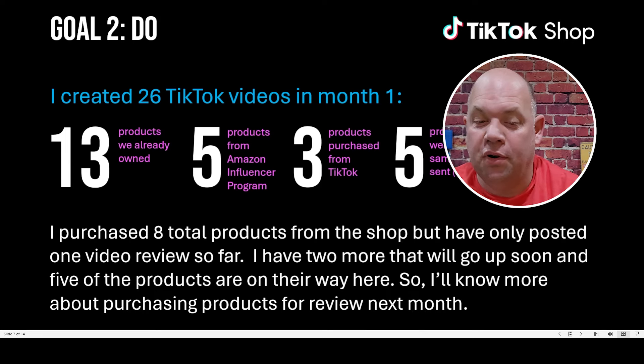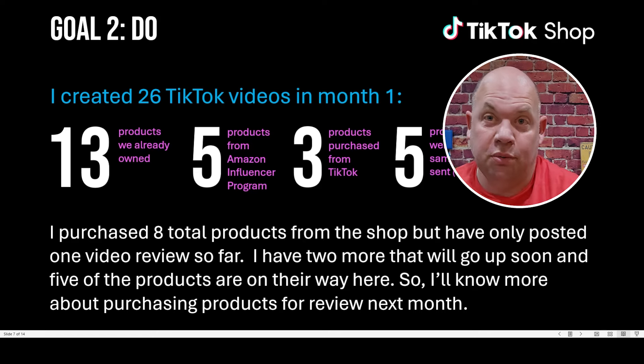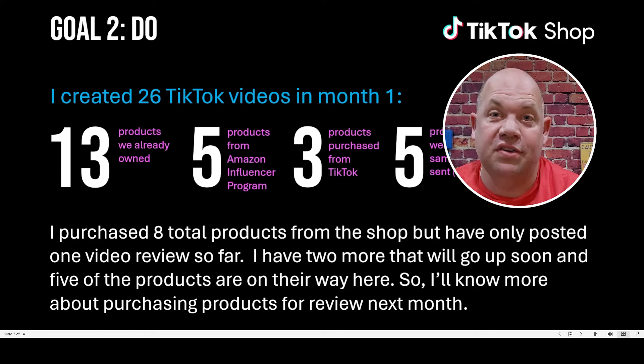I did purchase eight total products — three I made videos of last month, the other five I still need to publish. I'm working on figuring out how to do samples. It's a really cool thing where you can just request a sample and get collab invites within the app. Once you get going, I started getting like five invitations every day. Of those five, I'd pick one or two with sales potential or potential to go viral, and then out of those, one would get sent to me — so about one product a day. Even if you fail miserably at TikTok Shop, you can at least get free products, which is pretty cool.